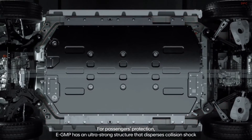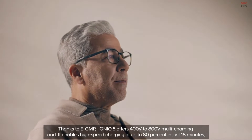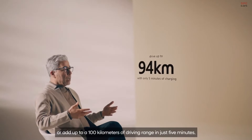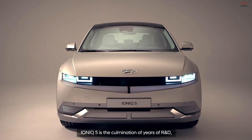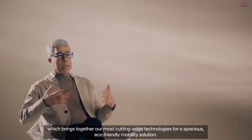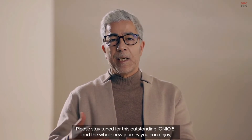EGMP has an ultra-strong structure that disperses collision shock away from the passenger cabin and prevents it from deforming. Thanks to EGMP, IONIQ 5 offers 400 to 800 volt multi-charging, and it can high-speed charge up to 80% in just 18 minutes, or add up to 100 kilometers of driving range in just 5 minutes. IONIQ 5 is the culmination of years of R&D, bringing together our most cutting-edge technologies for a spacious, eco-friendly mobility solution. Please stay tuned for this outstanding IONIQ 5, and a whole new journey you can enjoy.